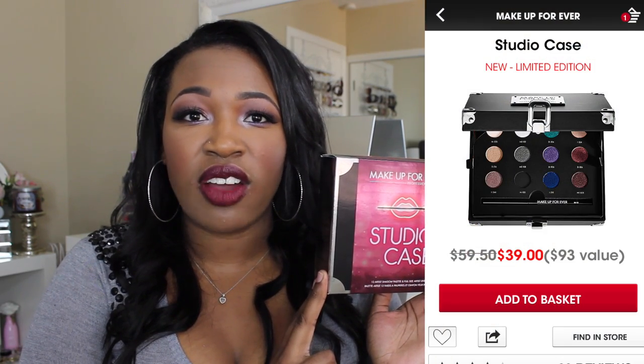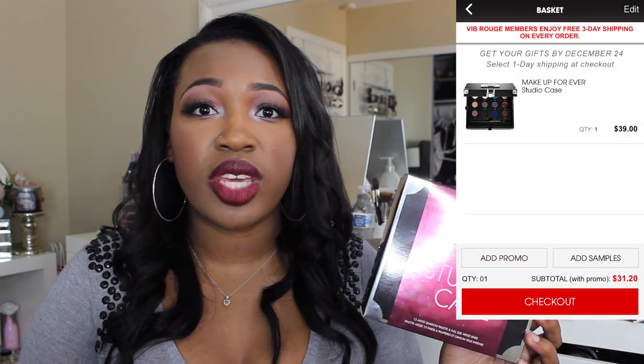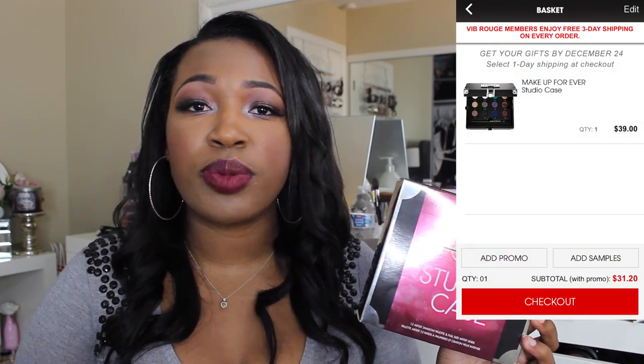I wanted to let you guys know of a great value in my opinion. I recently picked up this Makeup Forever Studio Case. It is currently on sale at Sephora for $39 — original price is $59. This case comes with 12 Makeup Forever Artist Shadows, and if you pick it up now you get an extra 20% off, which reduces the price to $31. And if you purchase through Ebates you get an extra 4% cash back. So I think it is an excellent value.